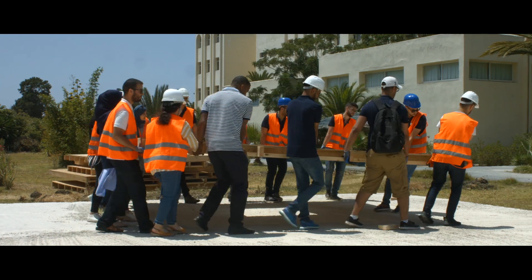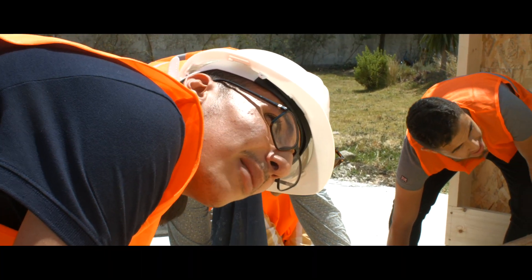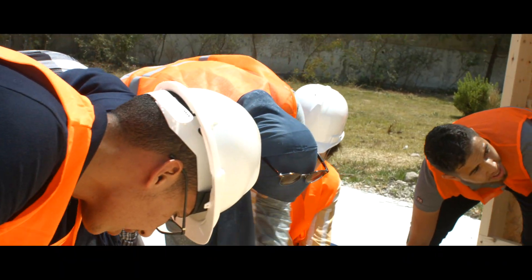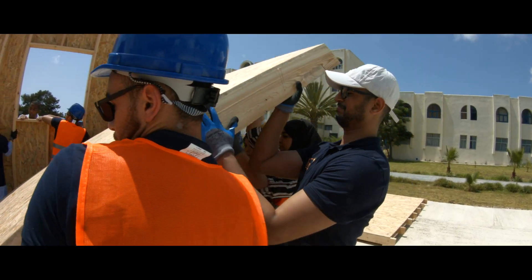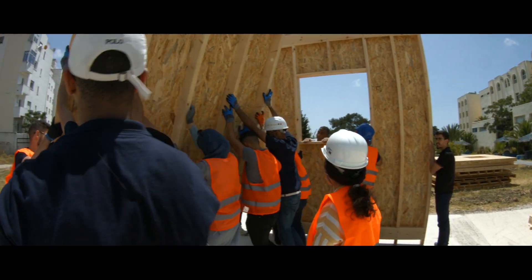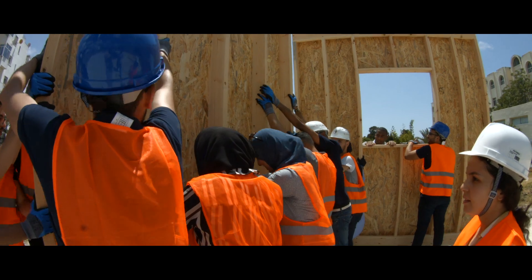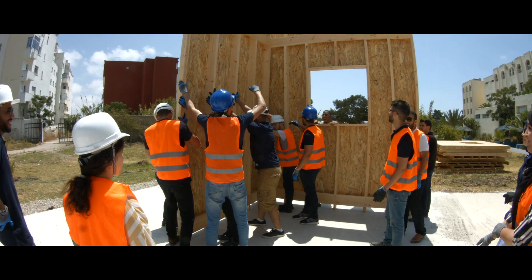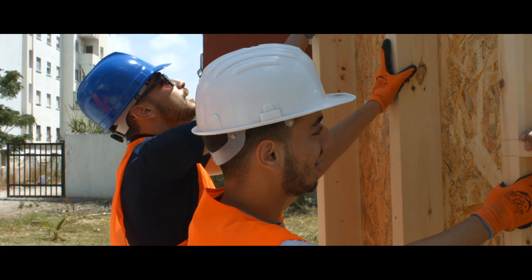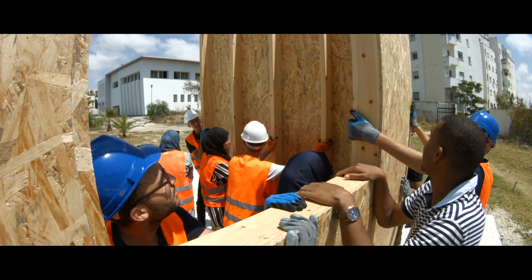Finally, the first wall was transported to the concrete field. At this moment, we can see the excitement on everyone's face, because they are contemplating the first steps of the house installation. All the communities were present to lend a helping hand. They literally lived a big moment in T-DART history.